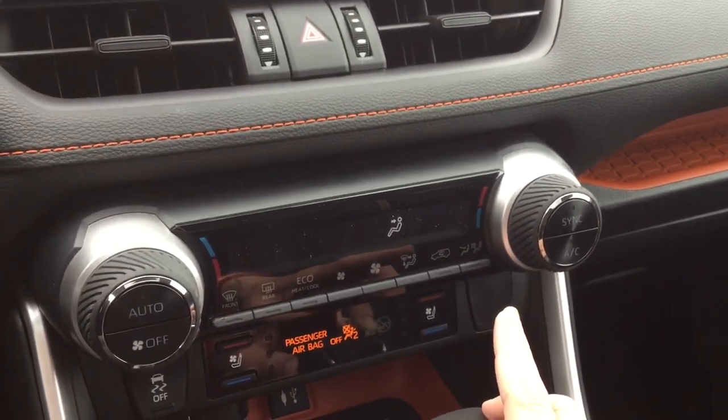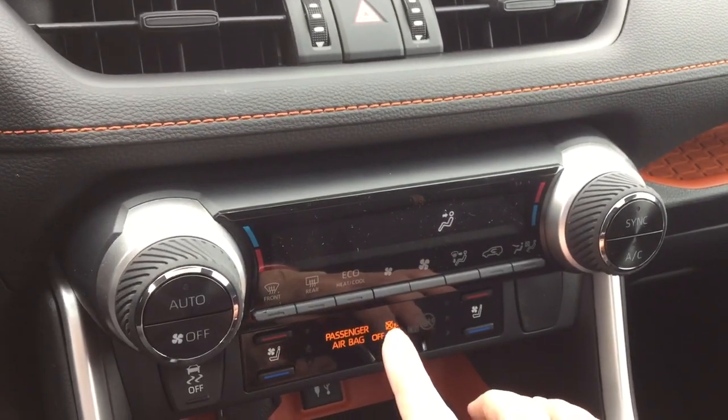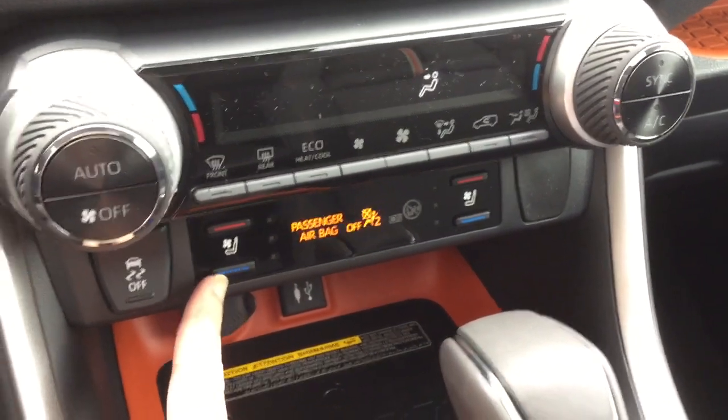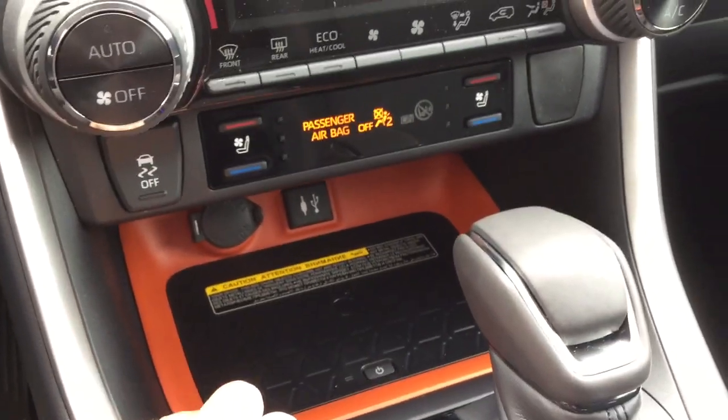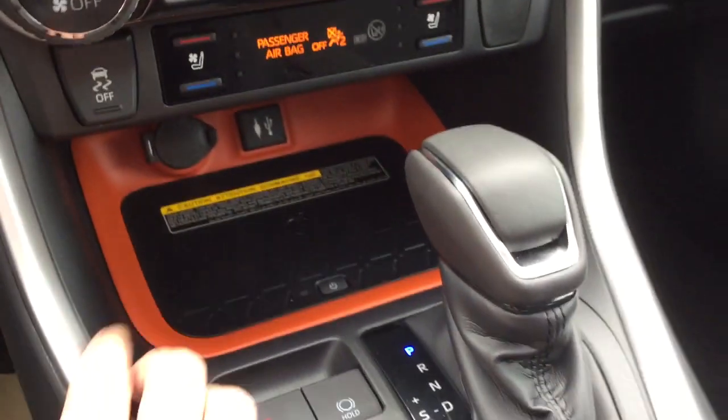You have auto dual-zone climate control so the driver and passenger can have different temperatures, and it includes air conditioning. There's rear defrost with timer, heated mirrors, and heated and ventilated front seats. Traction control is included, along with wireless charging plus USB and auxiliary ports, and a 12-volt accessory outlet.